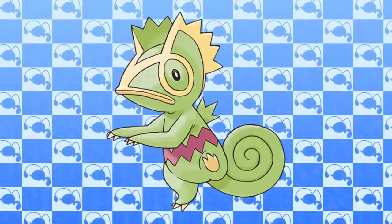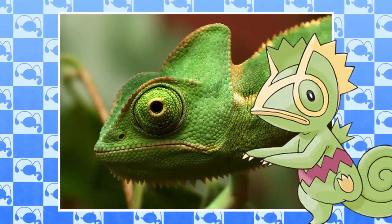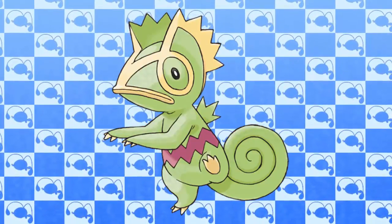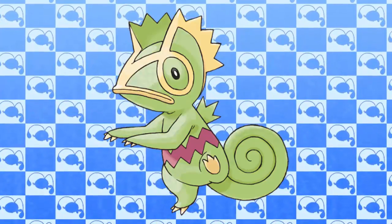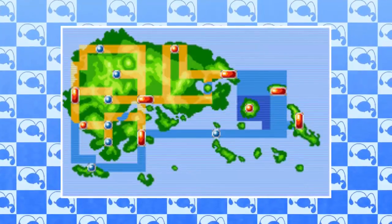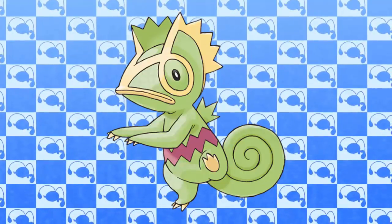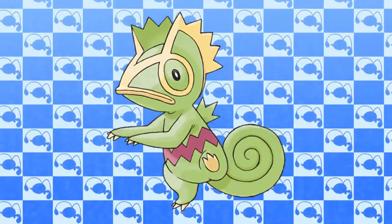Coming in at the number 3 spot on this list is the Hoenn Pokemon Kecleon. Kecleon is another Pokemon that I feel looks way too similar to its animal counterpart. Kecleon is based on the chameleon and they just look way too similar. On top of that, there isn't anything special about Kecleon's design — it looks pretty bland and doesn't stand out. Kecleon isn't exactly a memorable Pokemon either; most of the time I can't even remember if it's from Johto or Hoenn. I can't say I know any die-hard Kecleon fans, and that just shows this Pokemon is pretty forgettable. I honestly think it comes down to its boring design — I'm not asking for Kecleon to have a rocket attached to it, but it would be better if they gave it a more interesting design.